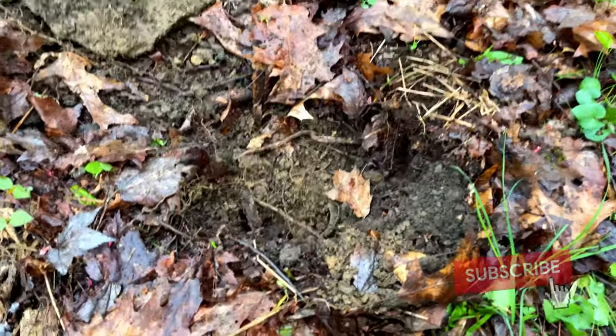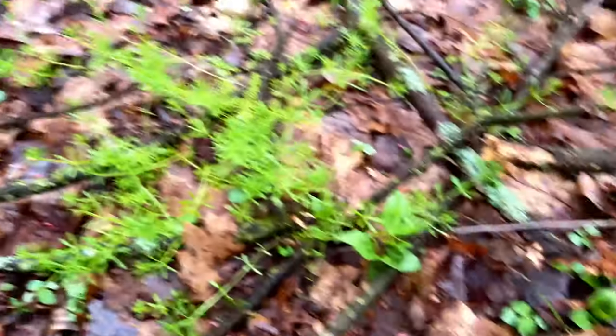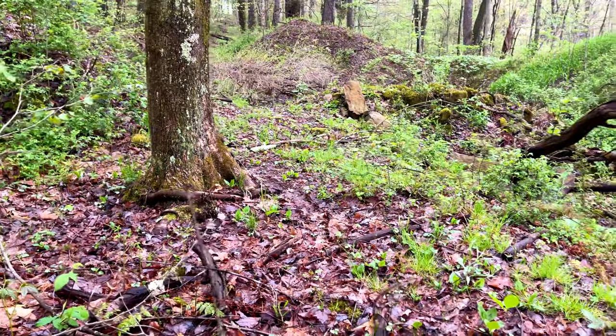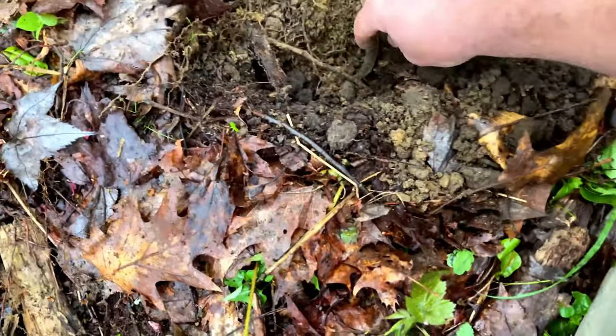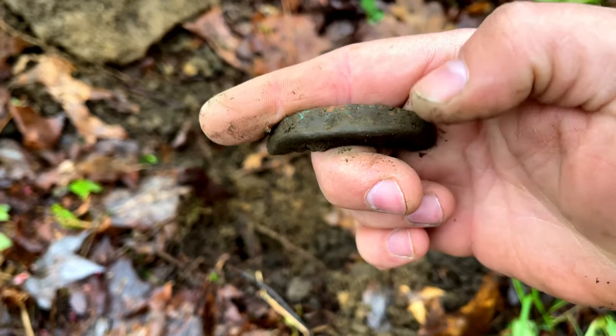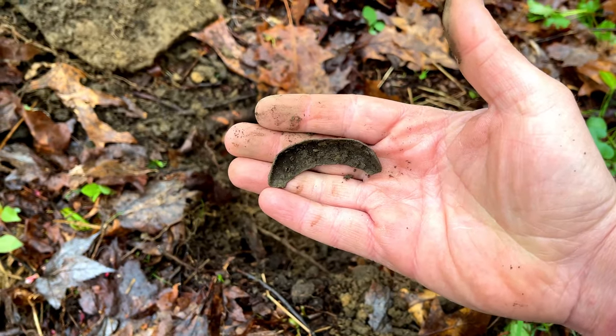Alright guys, first signal here - got a good one. This was like a test hole. We come up here close to this old cellar hole, supposed to be a hotel, and hit a 19 - nice repeating 19. I already looked at it and got a nice toe tap here. Sometimes these will have a patent date on it. We'll clean that up in a little bit, maybe there'll be a patent date on it. First relic, first hole.